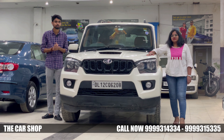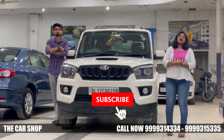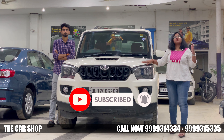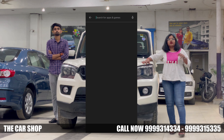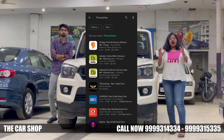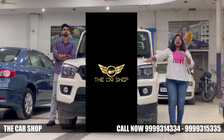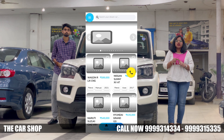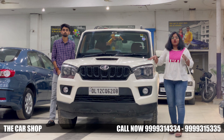Before the video, if you have not subscribed to our channel, then subscribe. As we have told in our previous videos, our application has been launched by The Car Shop. Go to the Play Store and search 'The Car Shop' without space to download our application. The link is also in the description box. In the application you will find facilities like sale, purchase, finance and insurance.